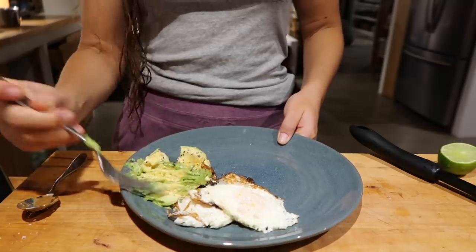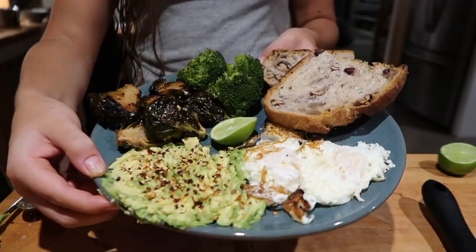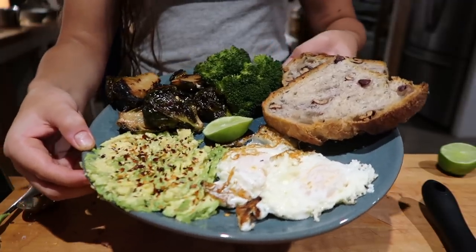Cooking in the evening is always super peaceful when my brother Seva's playing guitar. Dinner was some leftover roasted vegetables with half a mashed avocado, two eggs, and toast.